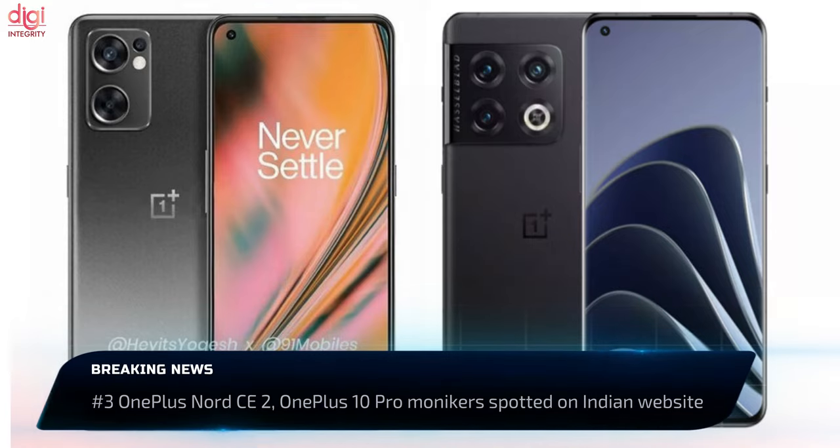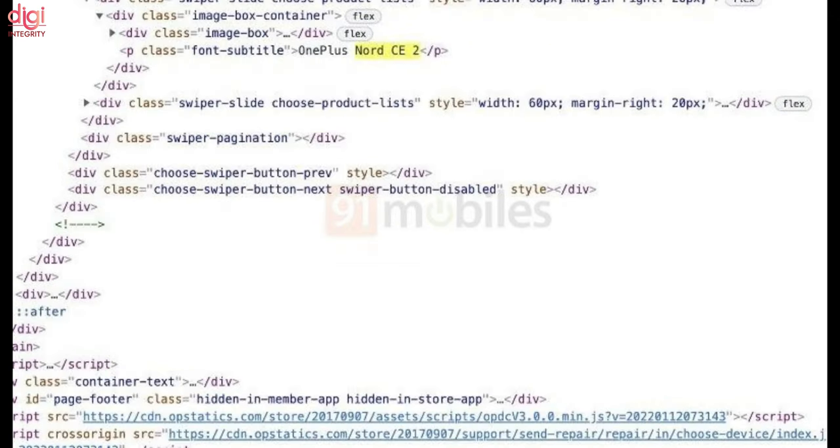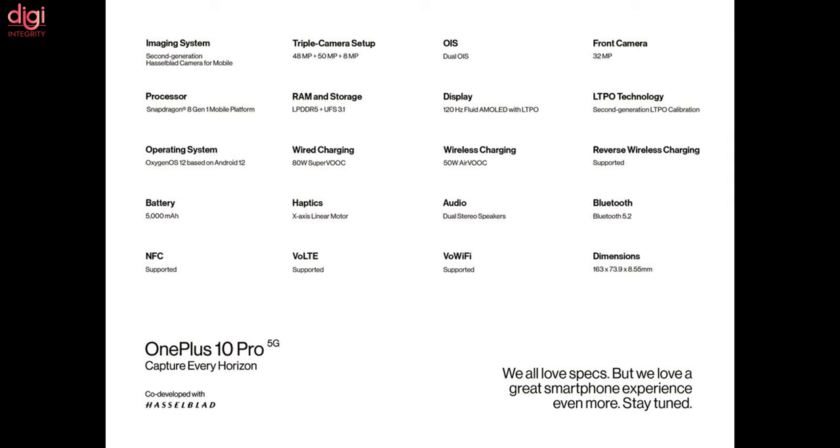OnePlus 10 Pro and OnePlus Nord CE 2 phones have been listed on the OnePlus India website source code. OnePlus Nord CE 2 will succeed the original Nord CE. OnePlus 10 Pro debuted in China this week with the Snapdragon 8 Gen 1 processor, 80W fast charging support, and a 120Hz AMOLED display.